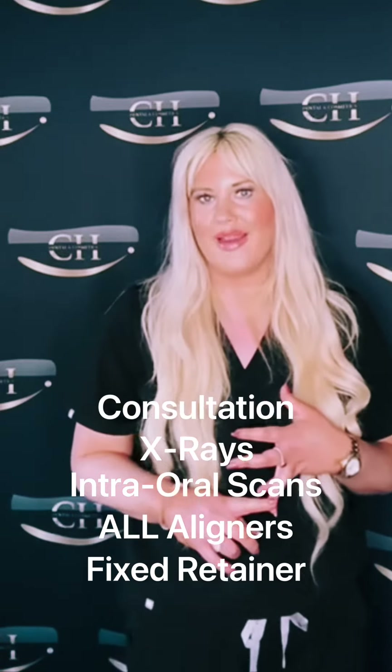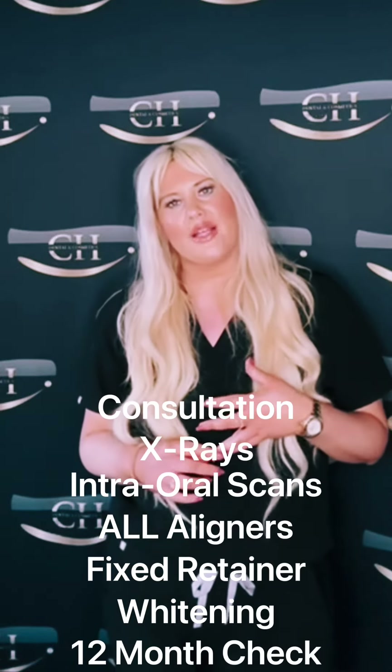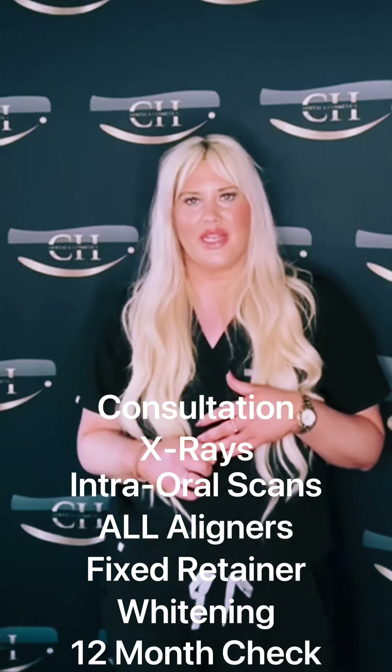We have thrown in teeth whitening as well. You will also get your fixed retainer at the end of treatment and your removable retainers, plus a check 12 months after your treatment is finished.